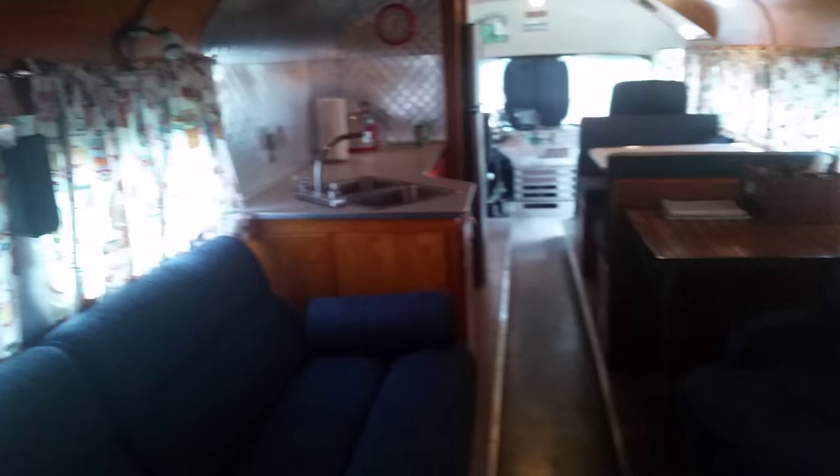This is the back bedroom. Closet area here. Shelves. The bed. Up here where the old air unit is, is storage — storage up there. A nice two-drawer dresser here for clothes, over the wheel well again. And then you've got a view from the back towards the front.